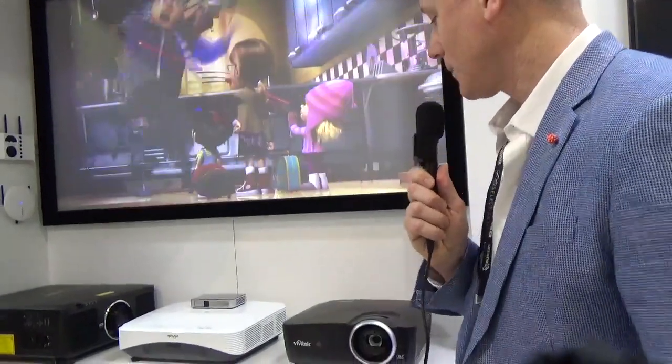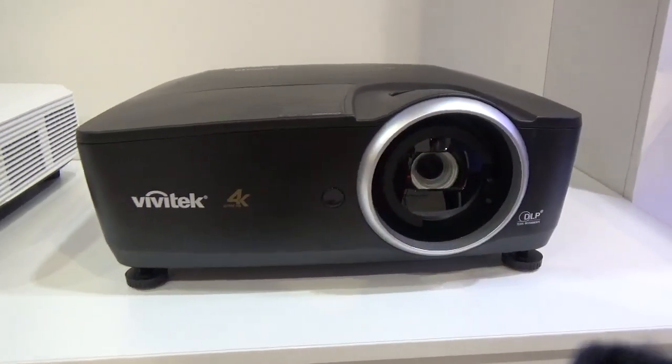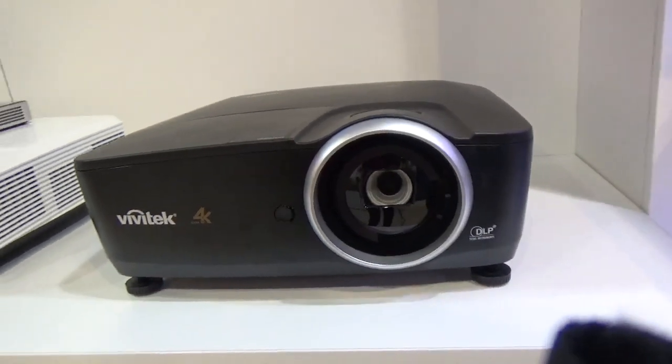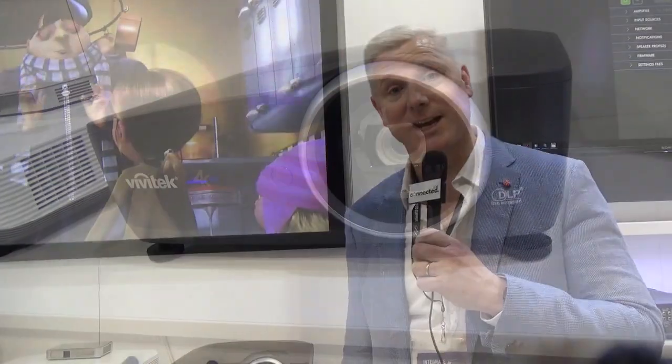Also leading the pack, we have one of the 4K projectors. This is a dedicated 4K cinema projector called the HK2299. It retails for four and a half thousand dollars and has HDR10 and vertical lens shift with 2,000 ANSI lumens. It also uses the premium 0.66 chip and produces a magnificent image for all of the home theatre hobbyists out there.